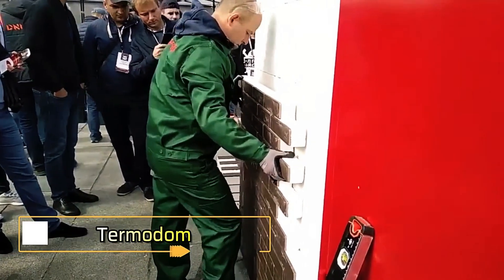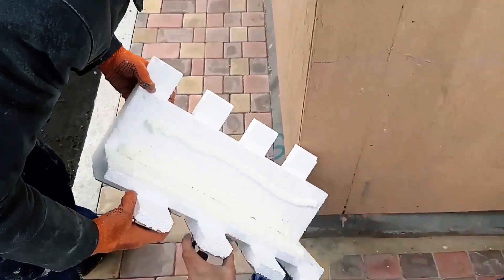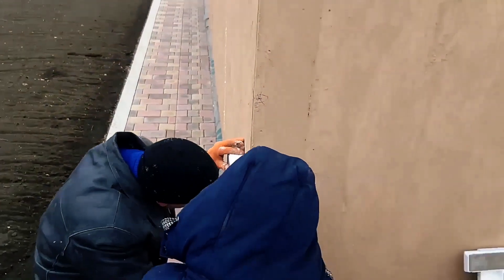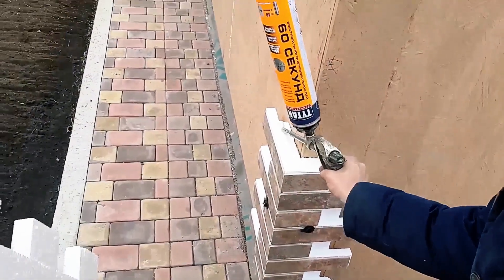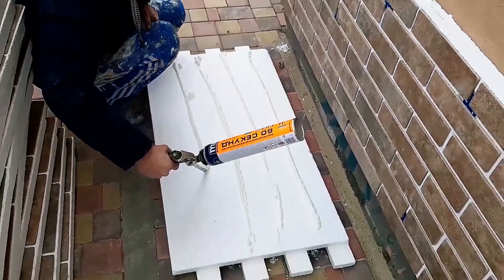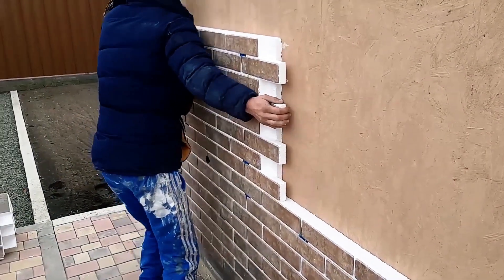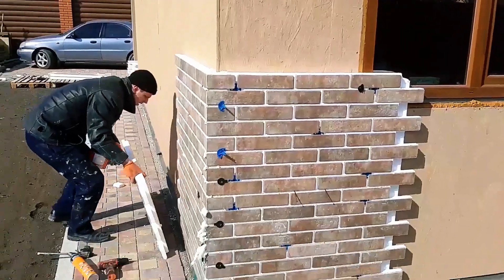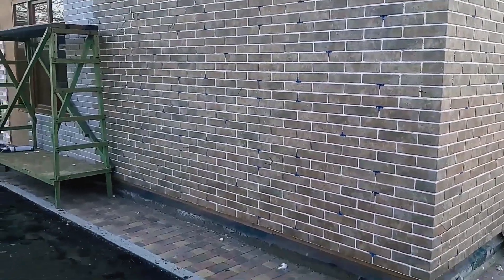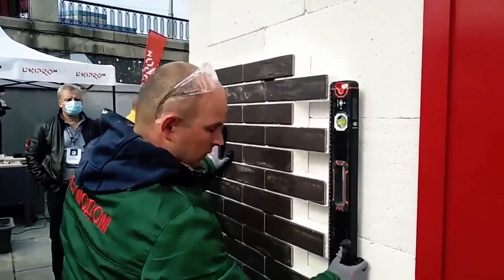Termo presents an advanced insulation solution that combines modern materials with the classic appearance of masonry. These innovative panels are made from foam plastic with a durable layer of porcelain stoneware or clinker tiles attached, offering both aesthetic appeal and practical benefits. With an estimated service life of 50 years, Termo panels far outlast traditional options like mineral wool or rain screen cladding. The installation process is straightforward and doesn't require specialized skills — just PU foam, grout, dowels, and self-tapping screws. Additionally, the foam layer is infused with protective additives, ensuring that rodents won't be a concern. Termo provides a long-lasting, durable, and visually appealing insulation option that simplifies the construction process.